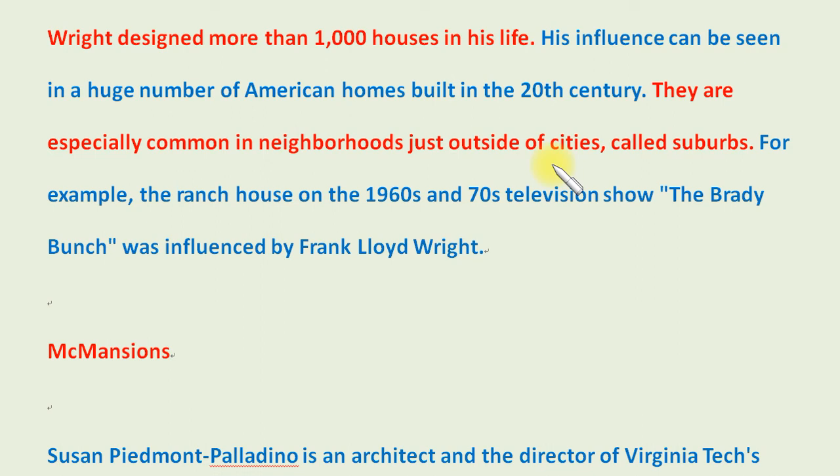Wright's designs are especially common in neighborhoods just outside of cities, called suburbs. For example, the ranch house on the 1960s and 70s television show The Brady Bunch was influenced by Frank Lloyd Wright.